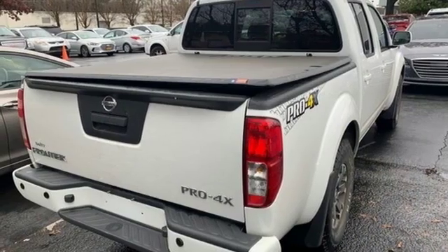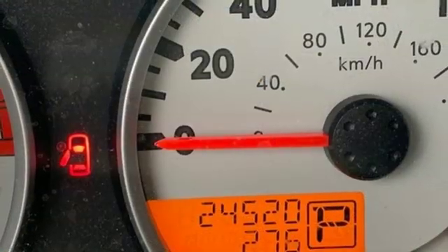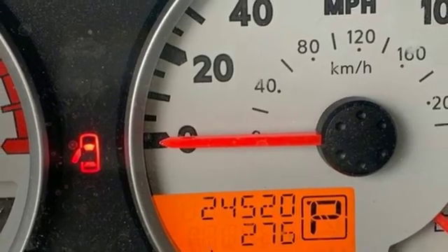AutoWeek writes that buyers looking for a touch more toot in a mid-sized truck will likely find the Frontier right up their alley.